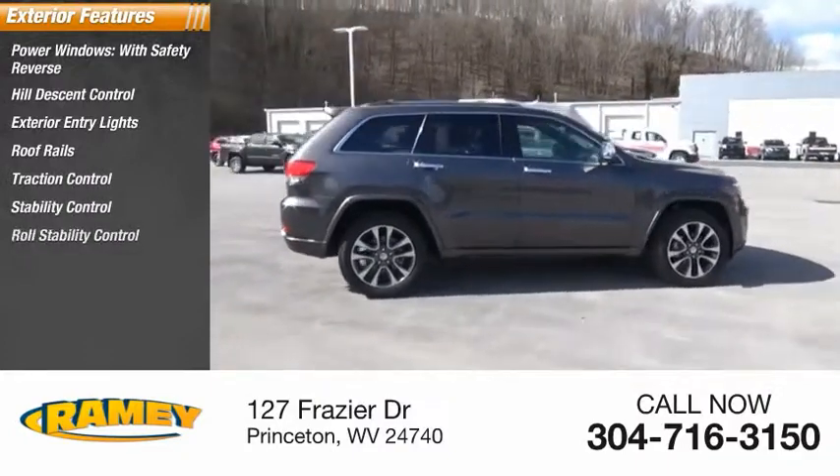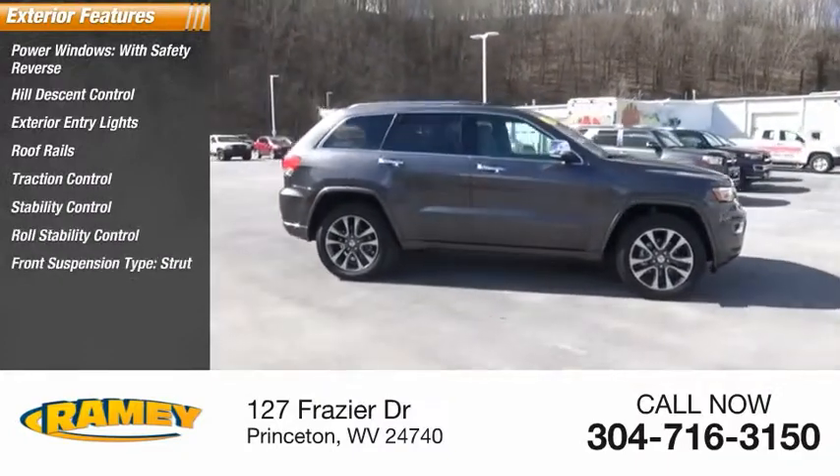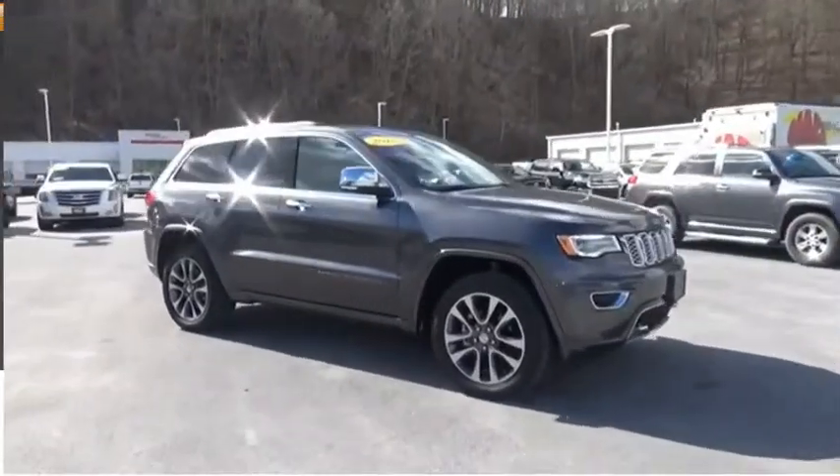Stability control, roll stability control, front suspension type strut, remote engine start, ambient lighting.